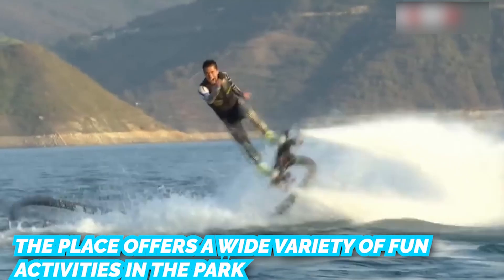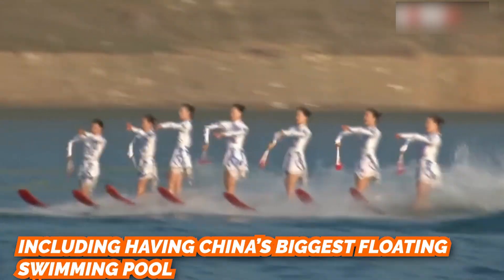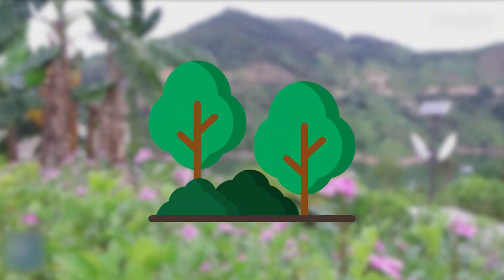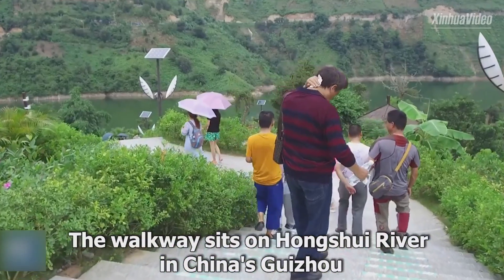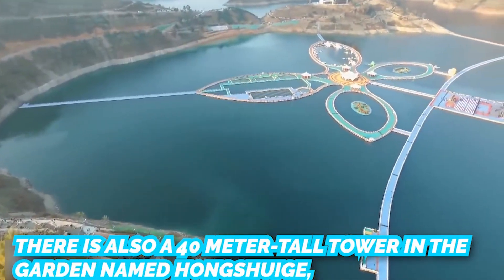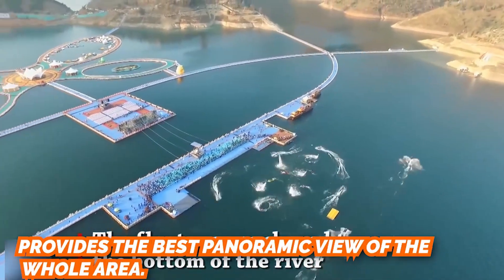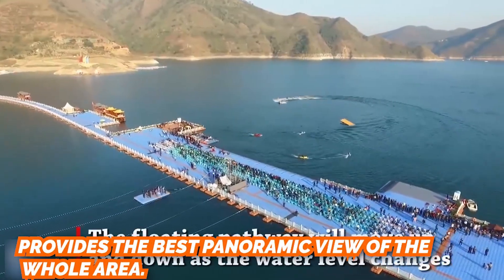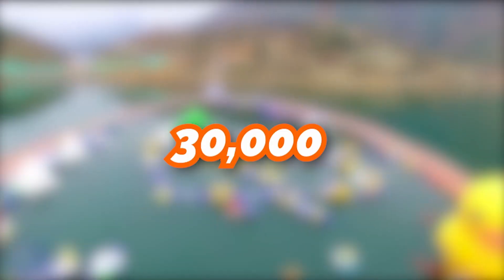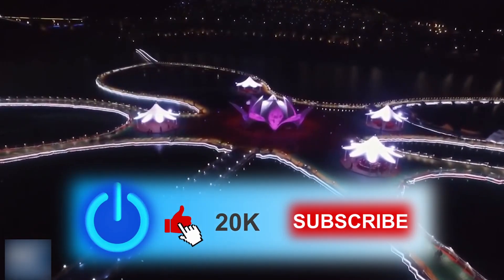The park offers a wide variety of fun activities, including China's biggest floating swimming pool and the only tropical botanical garden in all of Guizhou province. A 40-meter tall tower named Hongshui — as tall as a seven-floor building — provides the best panoramic view of the whole area. This true integrated water entertainment complex can accommodate 30,000 people to play, swim, and enjoy night tours at the same time.